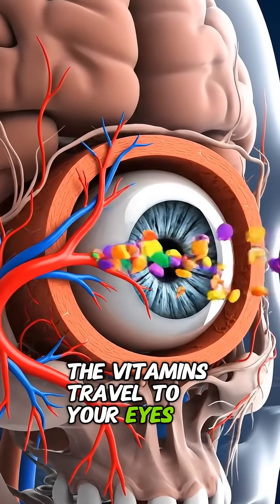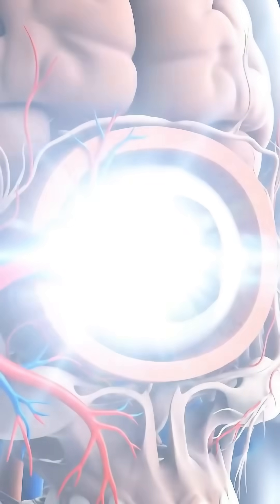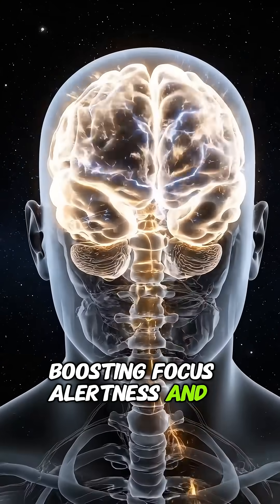The vitamins travel to your eyes, protecting your vision and supporting a healthy retina. Glucose and minerals feed your brain, boosting focus, alertness, and clearer thinking.